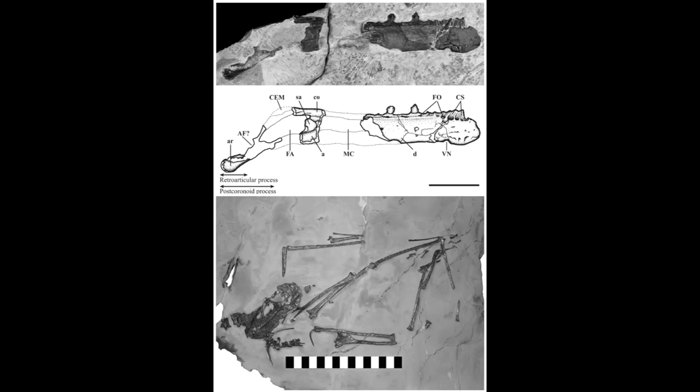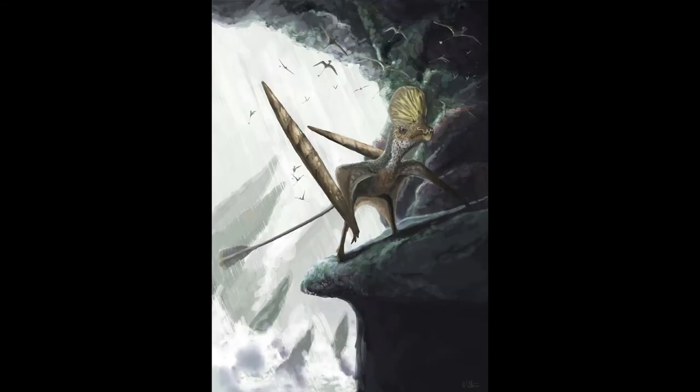Next up is Caviramus, which is a genus of Caviramusid pterosaur that lived during the late Triassic period from around 210 million years ago to 205 million years ago throughout the lower Kössen Formation of what is now the northern Calcareous Alps of Switzerland. The first fossil specimen, consisting of teeth, the lower jaw, and parts of the neck, was described by Nadia Fröbisch and Jörg Fröbisch, who named the animal Caviramus schesaplanensis, with the genus name being derived from the Latin cavus, meaning hollow, and ramus, meaning branch, and the species name referring to the specific mountain it was discovered on, that being Mount Schesaplana.